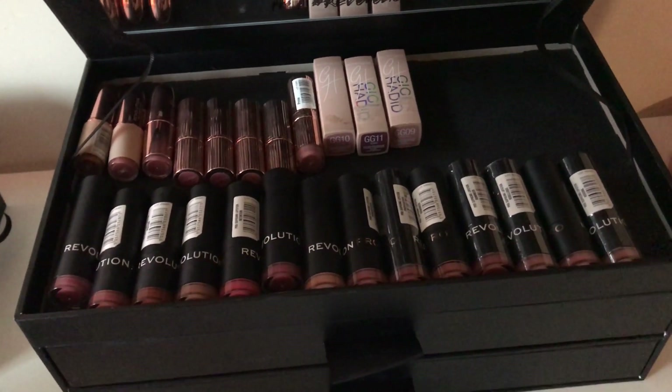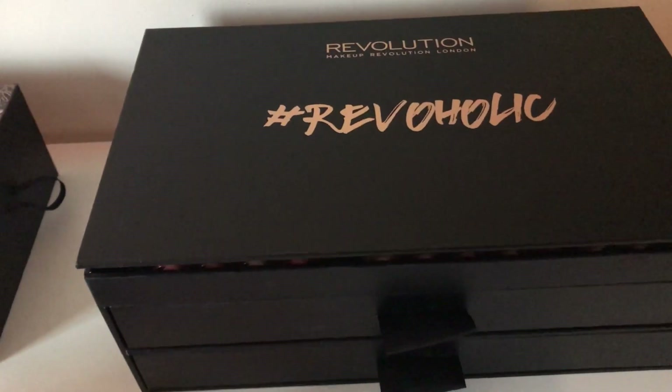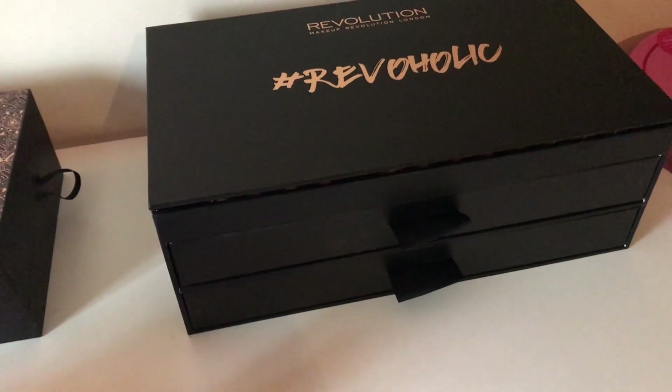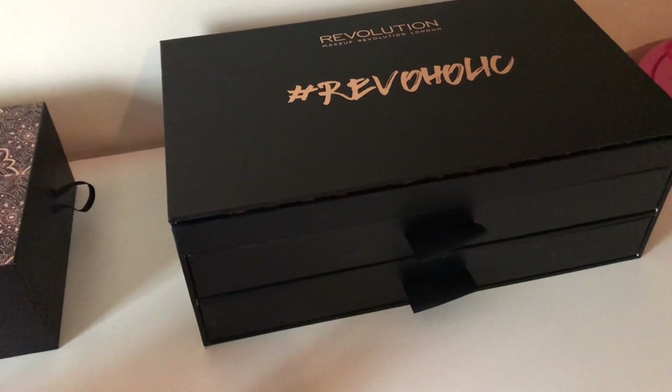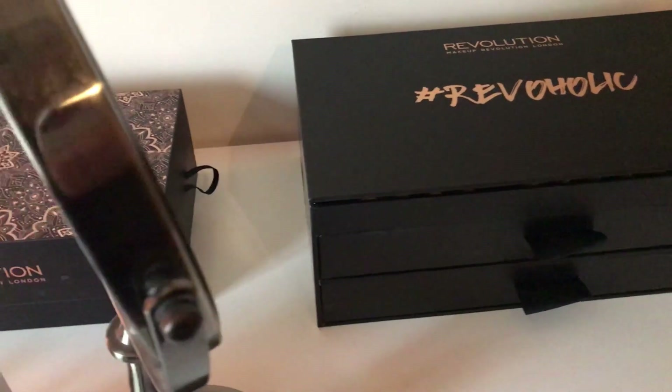There will be more lipsticks in the bottom two drawers, but if you would like to see all of my makeup collection — which isn't as big as it was — I'm happy to do that. I just wanted to share my storage and what's on my tabletop today.